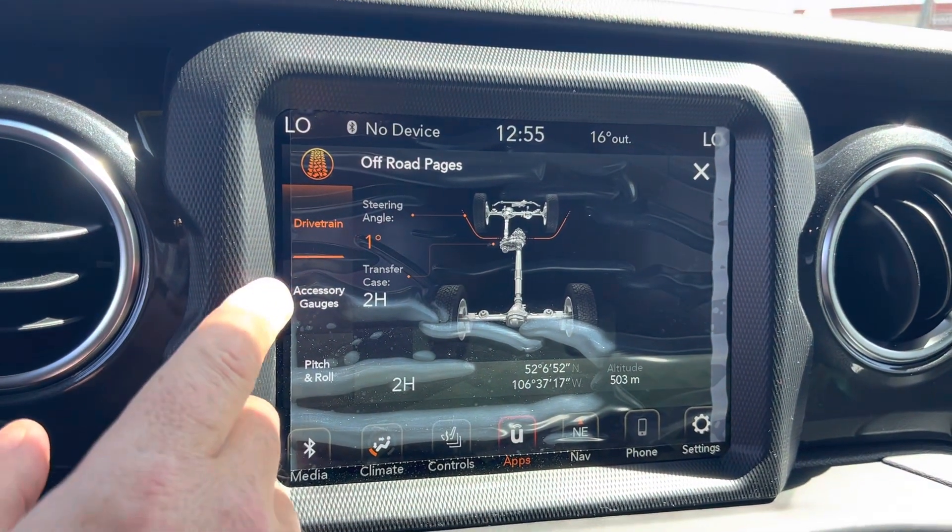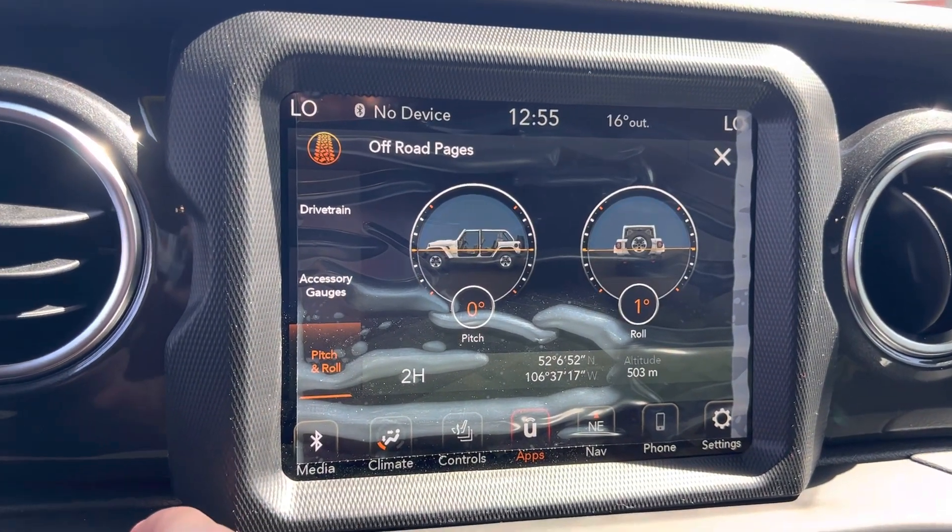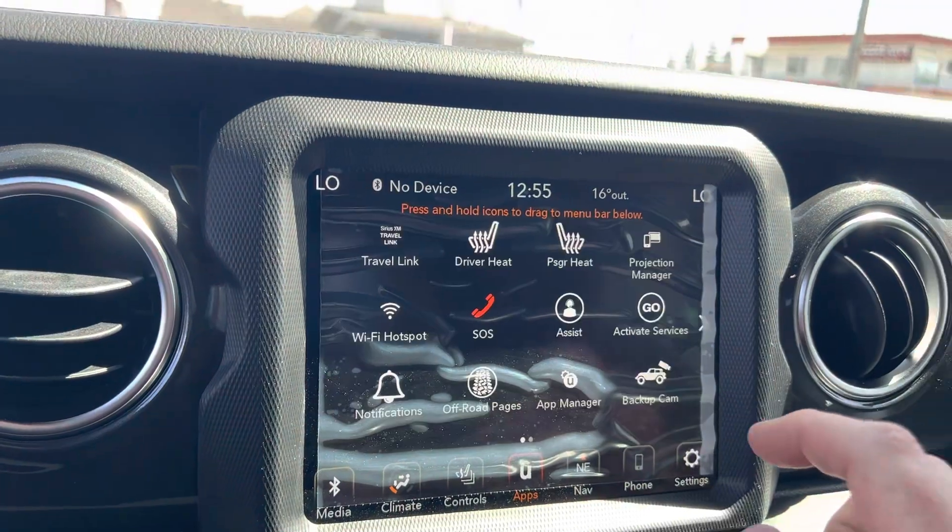There's your drivetrain — we're on a 1-degree angle right there. Accessory gauges: pitch and roll — we're on a 1-degree roll right now. There's a quick look at the off-road display.